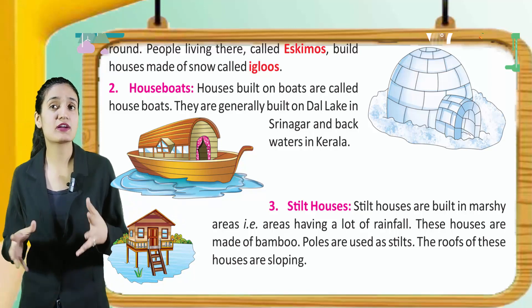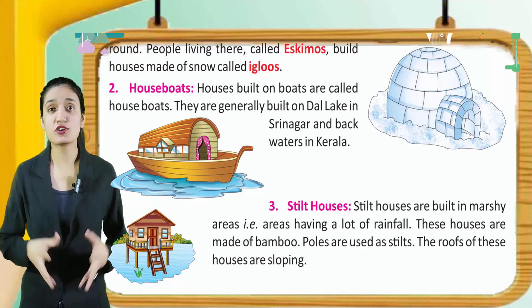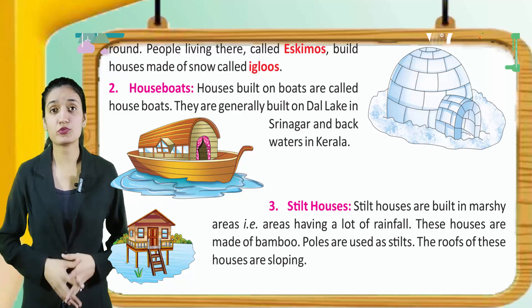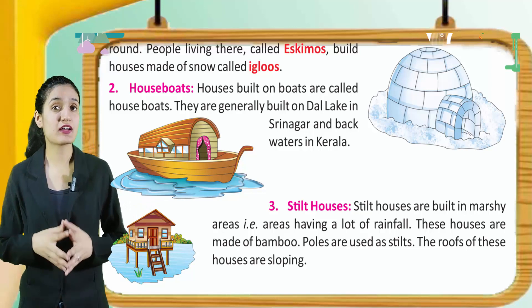Stilt houses. Stilt houses are built in marshy areas, that is areas having a lot of rainfall. These houses are made of bamboo. Poles are used as stilts. The roof of these houses is sloping.